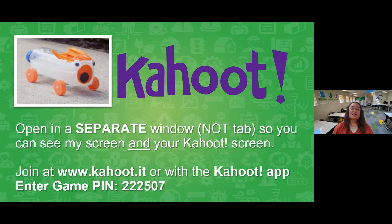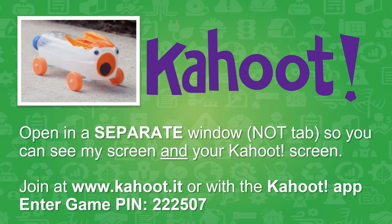You guys have been patient! We're finally at the point for our Kahoot. Open another window — not a tab — so you can see my questions in one window and your answer buttons in another. The pin on the screen is 222-507. As you wait for friends to join, Mrs. Bystrak, do you have any interesting comments about our earlier question — how would kids power a car of the future, or things they'd do to improve their chemical cars?